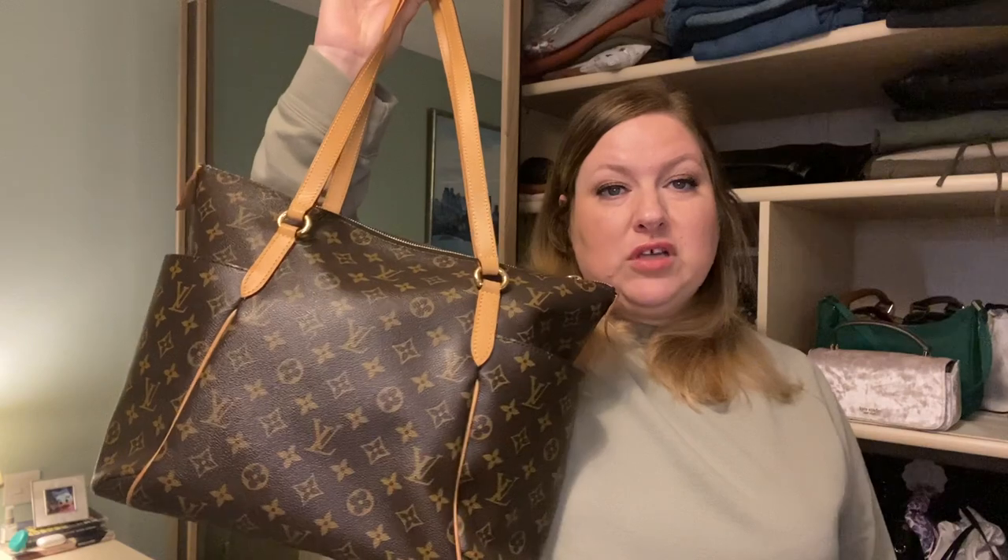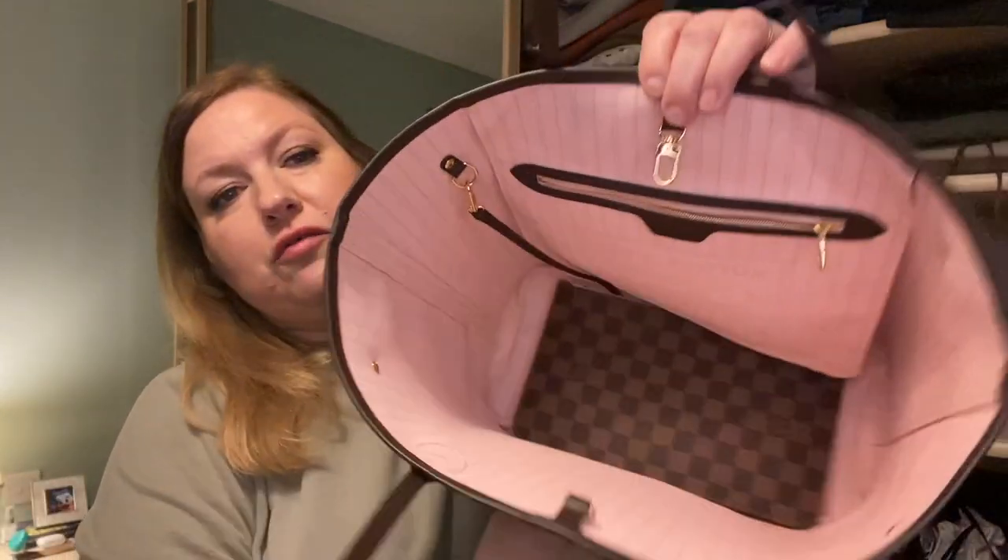Louis Vuitton next — big totes down to smaller bags. Oldest to newest: the beautiful Totally MM, which I used as a baby bag. Treasured memories. It has pockets on the side, two shoulder straps, and unlike the Neverfull, a zip on the top, which is so useful. It's thick, beautiful, pliable, high-quality canvas.